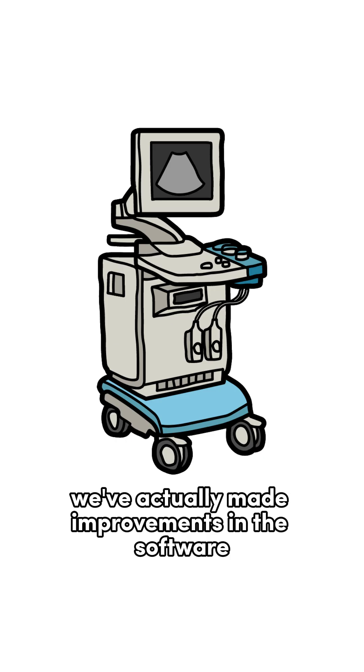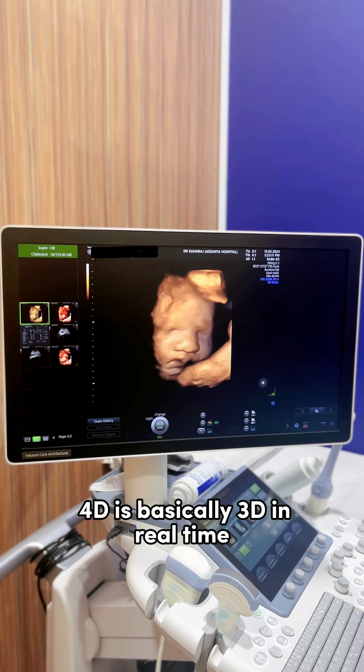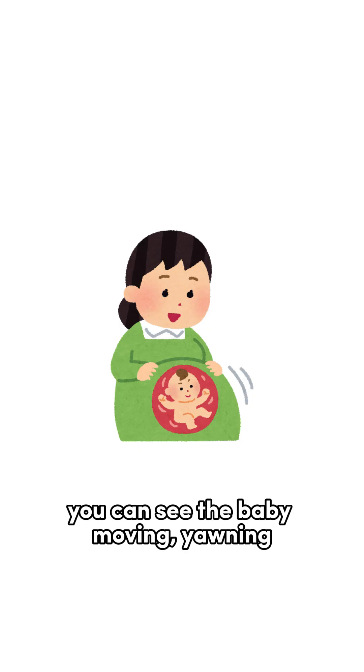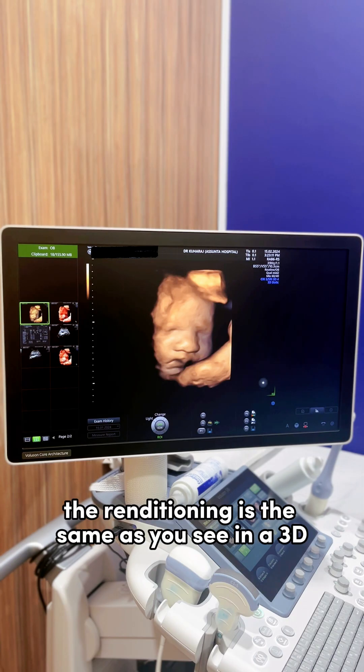Now with time of course we've actually made improvements in the software. People ask what is 4D. 4D is basically 3D in real time. You can see the baby moving, yawning, sucking the fingers sometimes, but it is the same — the rendering is the same as you see in 3D.